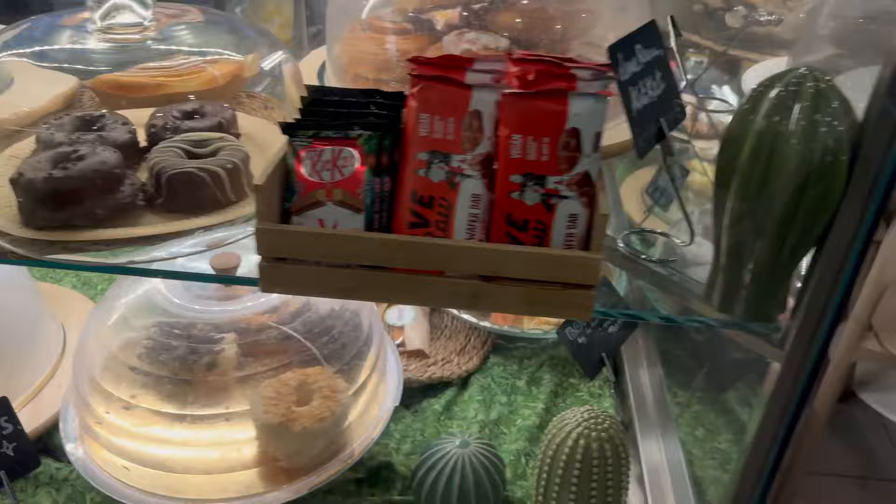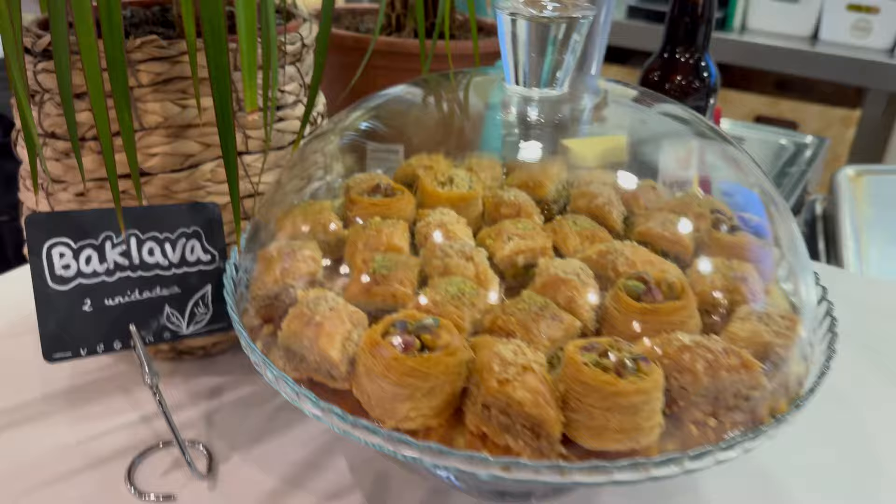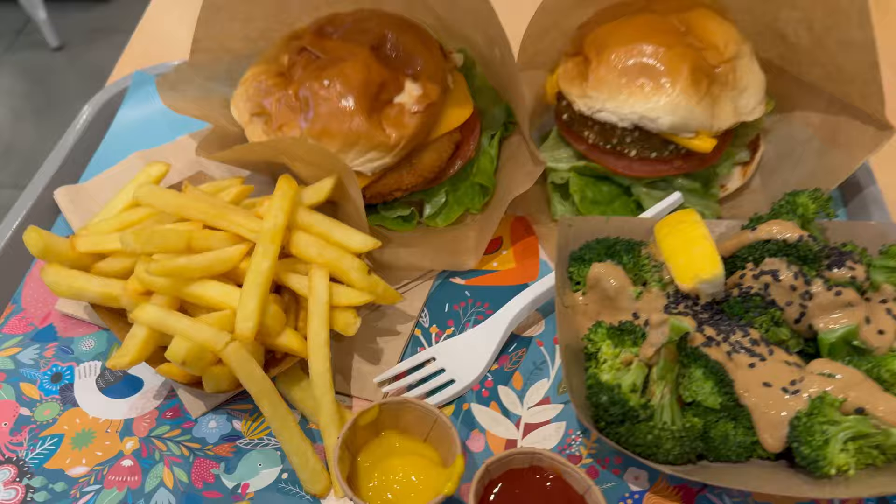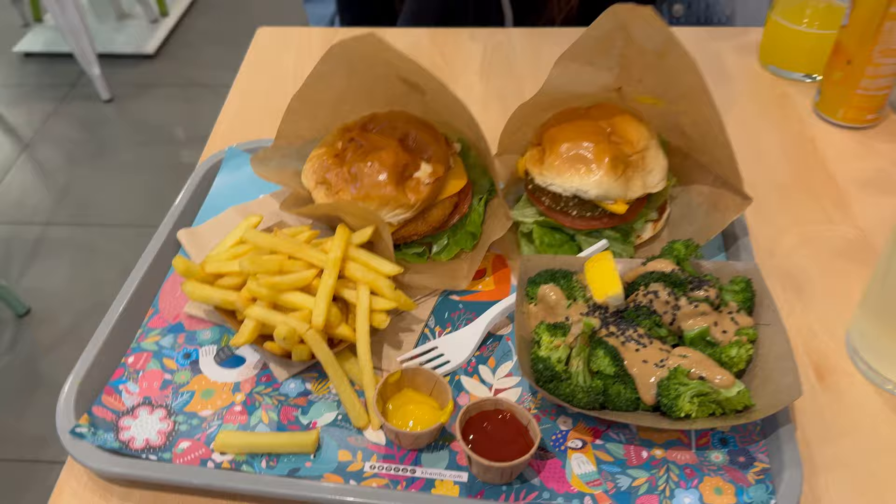The desserts - vegan baklava too. I'm not the biggest fan of baklava but Mum is. Food's arrived, it looks so good! All this was 20 euros, so about 18 pounds. Look how good it looks.